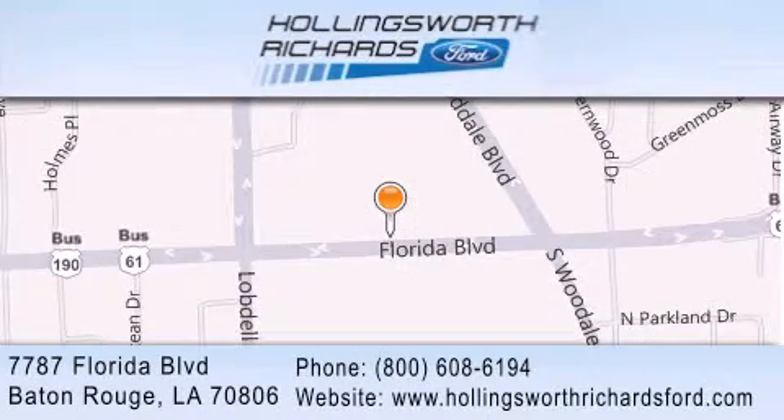Our goal is to exceed all of your expectations to ensure that you'll return for future visits. And as always, remember at Hollingsworth Richards, we're making deals every day.